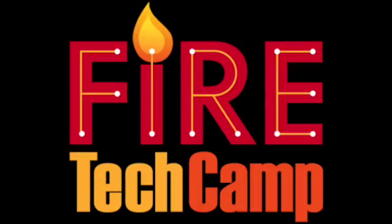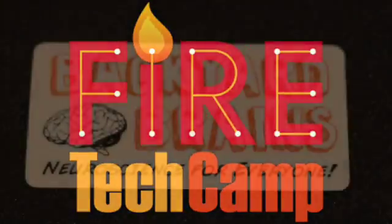Thank you for watching the neuroscience at Fire Tech Camps, courtesy of Backyard Brains.